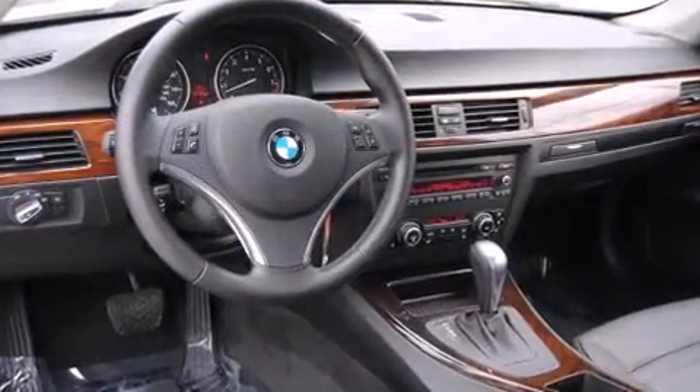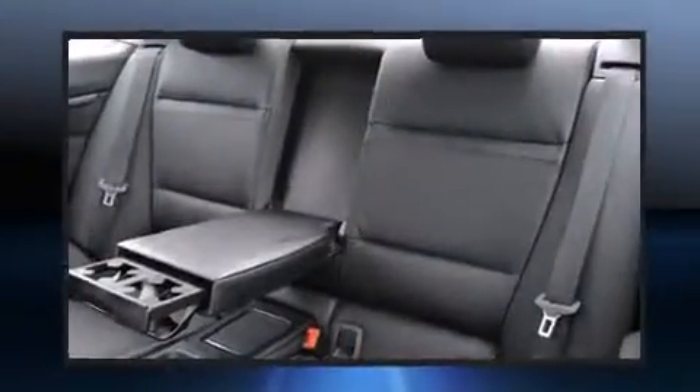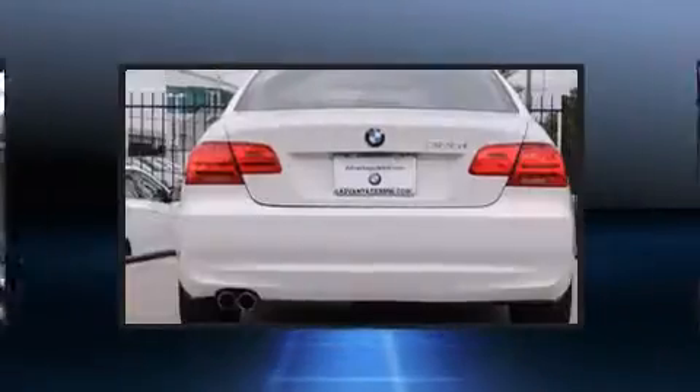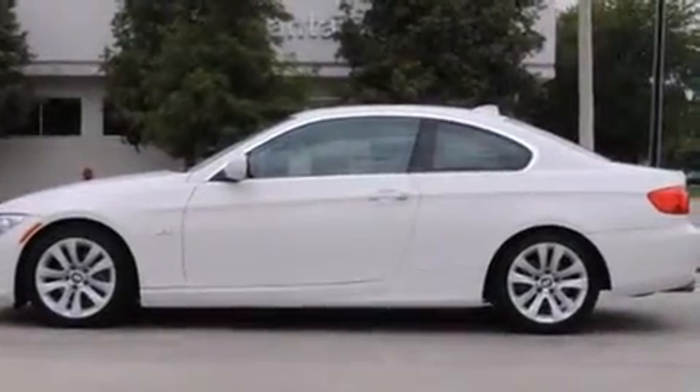BMW prioritized practicality, efficiency, and style by including front and rear reading lights, adjustable headrests in all seating positions, power door mirrors and heated door mirrors, and remote keyless entry.